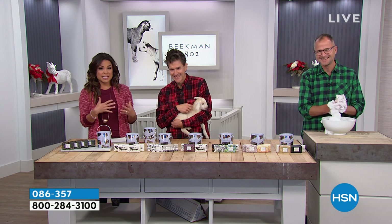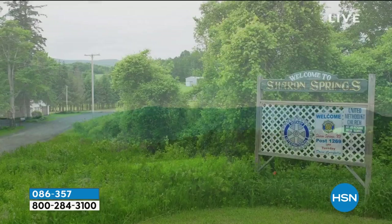If you love Beekman 1802 and have questions for the guys, they're going to help you out because it all starts here at the farm.